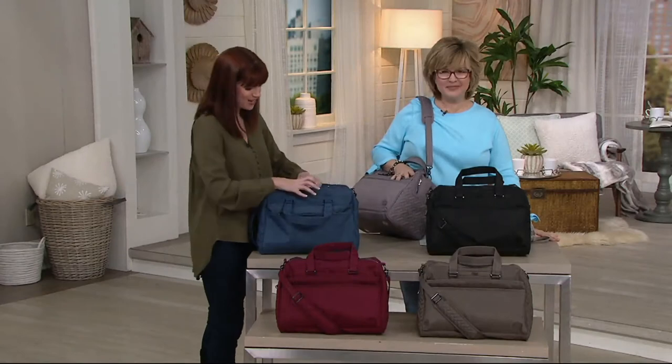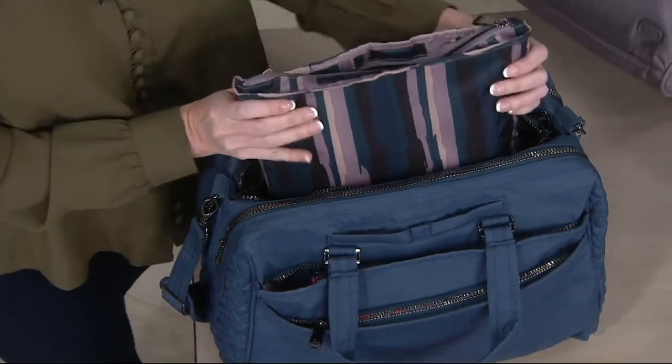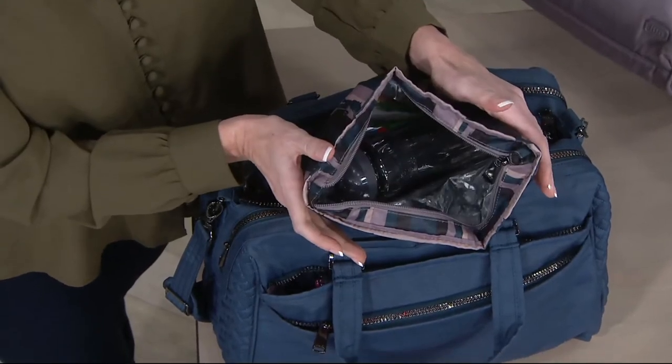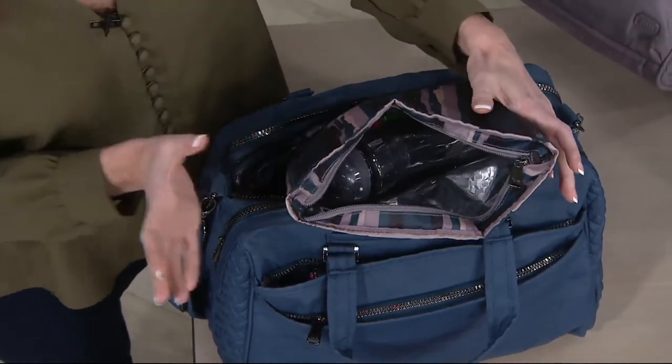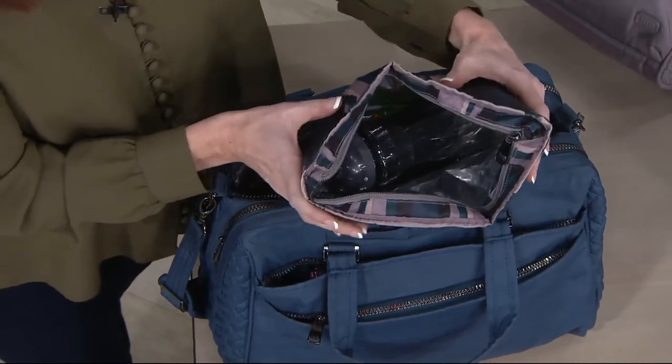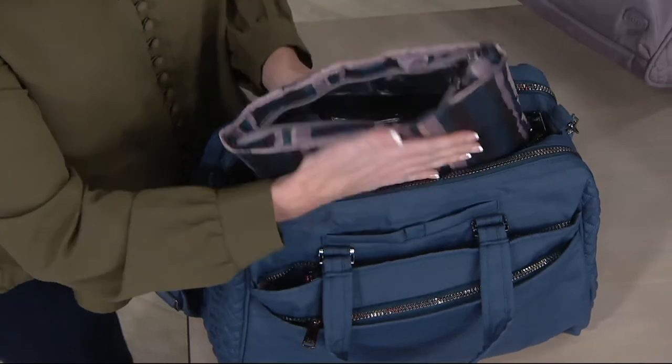I'm going to jump to the middle because this is what comes with the Mini Bus — surprise! You get two bags in one. So that's a nice bonus. This is an insulated snack bag. You can also put your medication in there. Some people put their cosmetics in there. Anything that you don't want to worry about getting spilled — this comes with it.